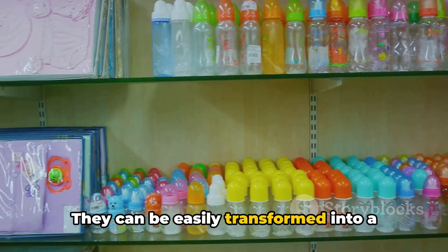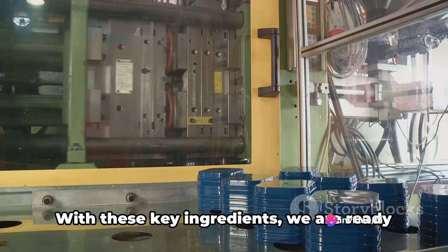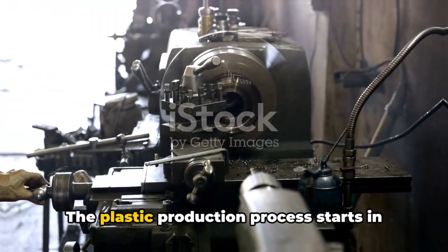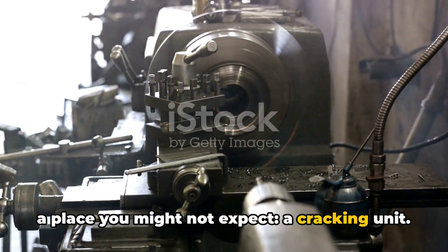They can be easily transformed into a vast array of products, from water bottles to car parts. With these key ingredients, we are ready to dive into the production process. The plastic production process starts in a place you might not expect, a cracking unit.